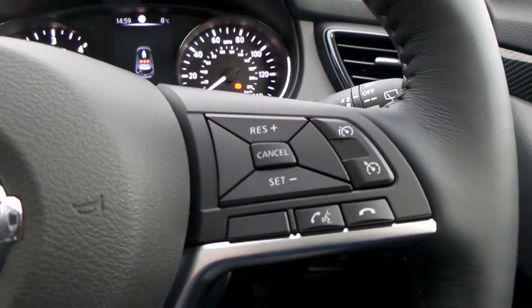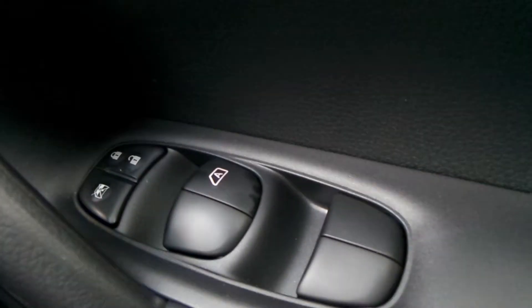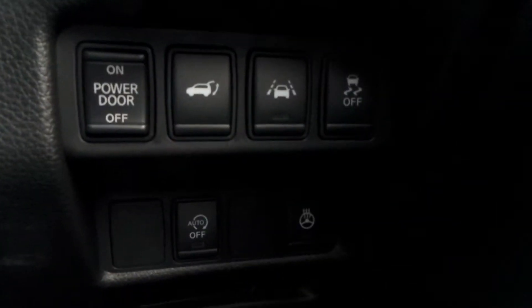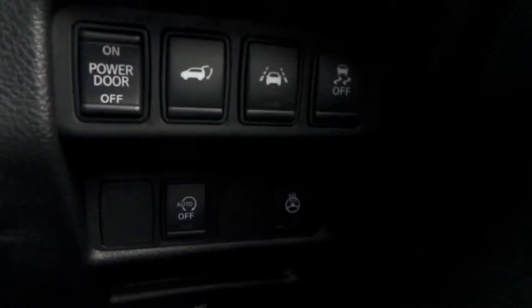You also have automatic headlights, automatic wipers, Bluetooth, cruise control and speed limiter, electric windows, wing mirrors, heated steering wheel, and start-stop technology.